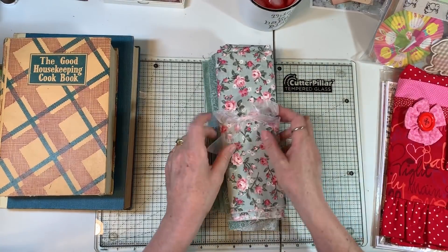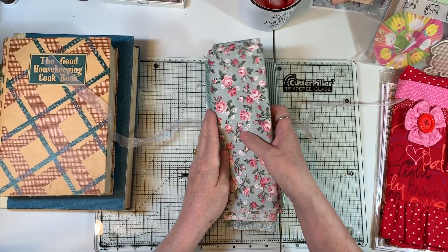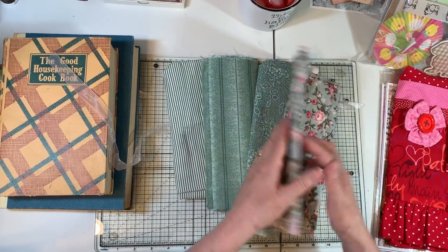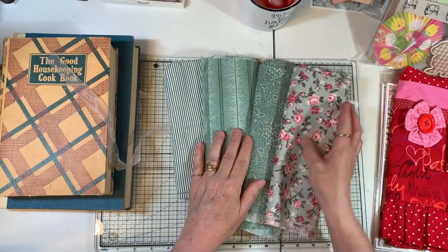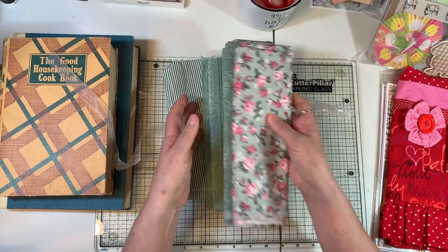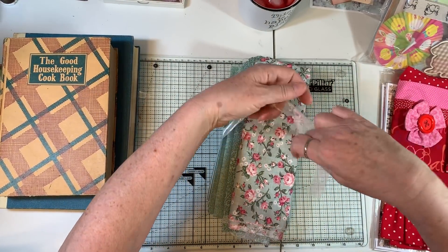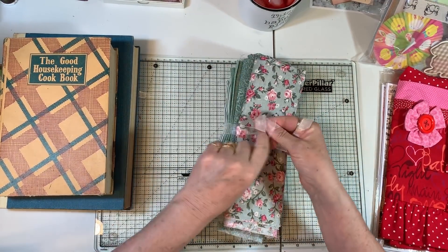Then there's this little fabric bundle. They're all coordinating fabrics in mint green. There's quite a lot here — I would say there's between a quarter and a half yard of each of them, maybe a little less or a little more of one or the other. That is going on just as a fabric bundle, all of them together.